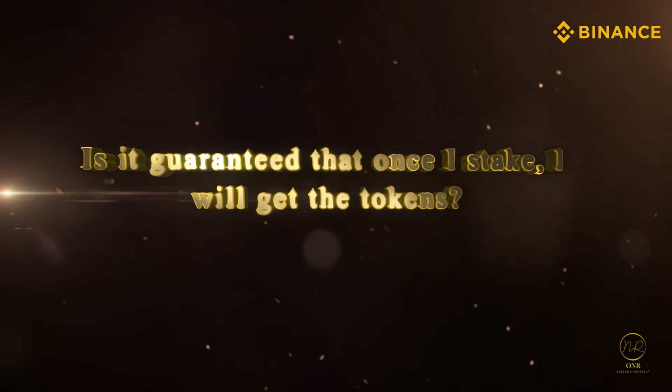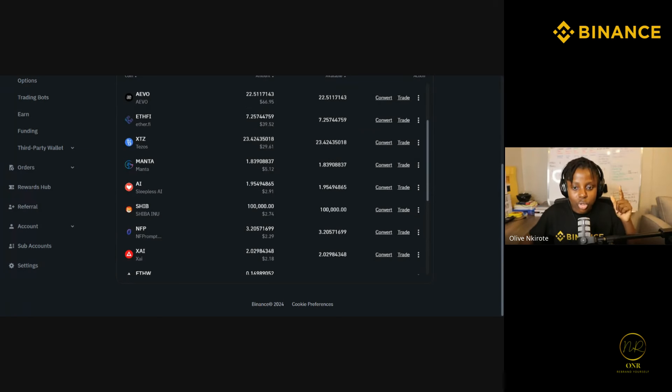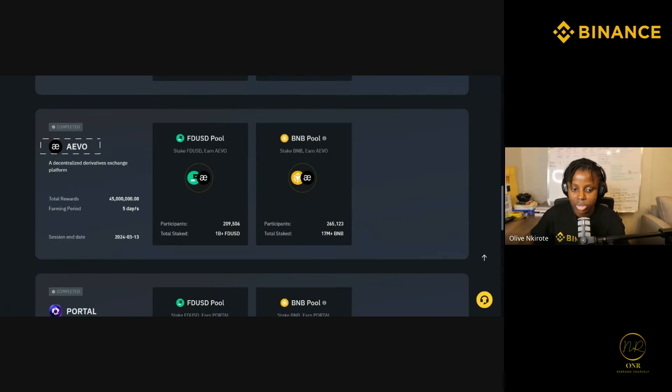Is it guaranteed that once you stake you'll get the tokens? Yes, it is guaranteed — it's not gambling. Let me show you what I mean. I staked my money in IVO. You can see the farming period was five days.